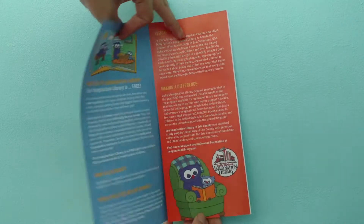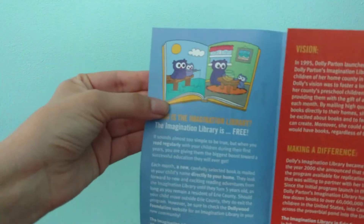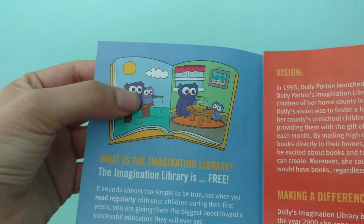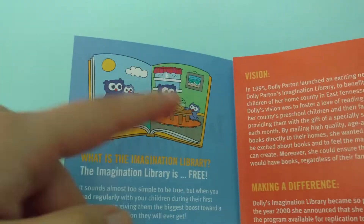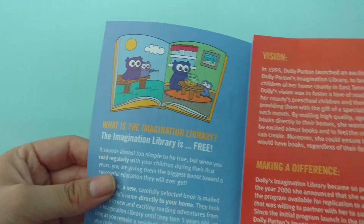And then if you open it up, here's my illustration of a book — just a book in general — and it kind of tells a little story. These two owls are fishing, and then they catch a fish, and then they put it in a little fish bowl, and they keep it as a pet.